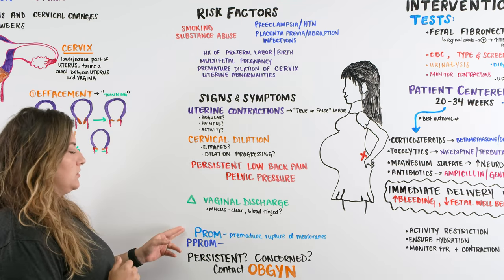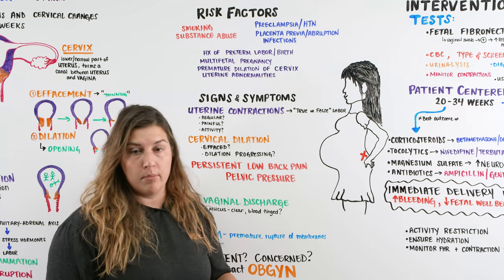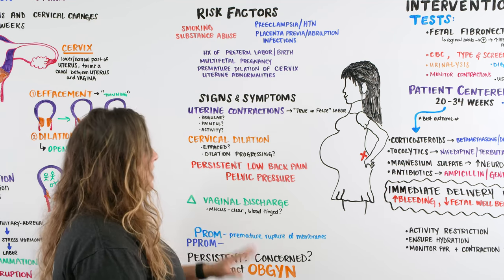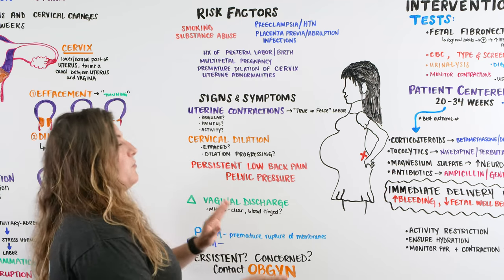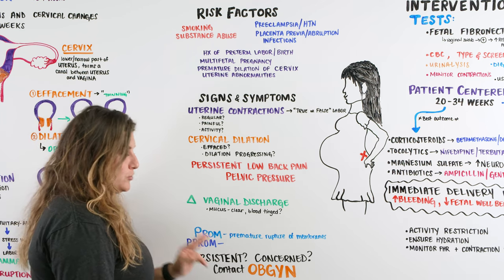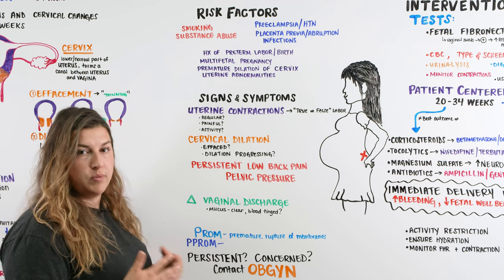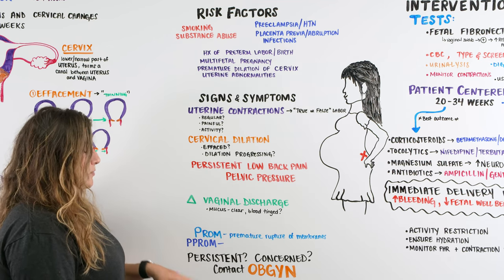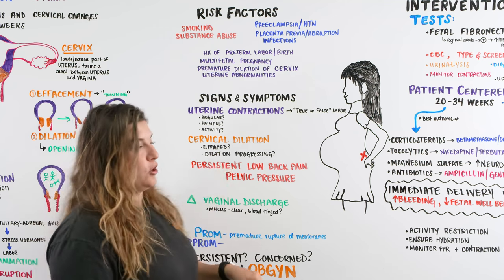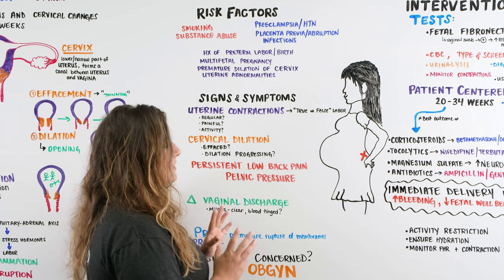One important thing to look into is premature rupture of membranes, which is when the membranes rupture before labor has begun. When someone is in preterm labor and has a rupture of membranes, we call it PPROM — preterm premature rupture of membranes. If they have that, it is also an indication they may truly be in preterm labor or about to start. If anything is persistent, make sure the patient contacts their OB-GYN and gets to the hospital to be assessed.